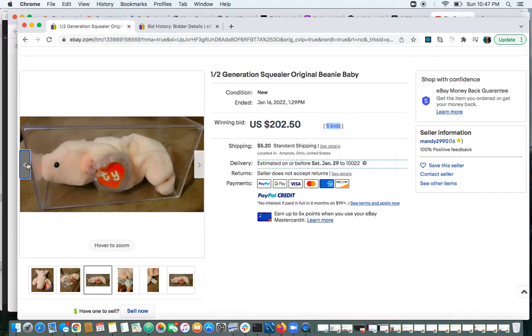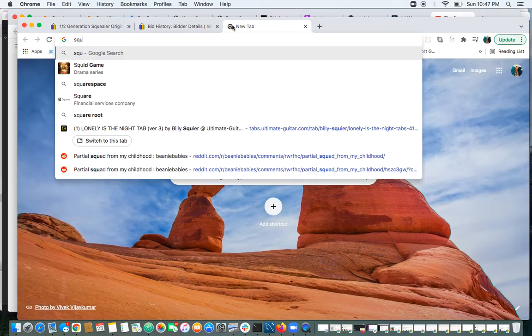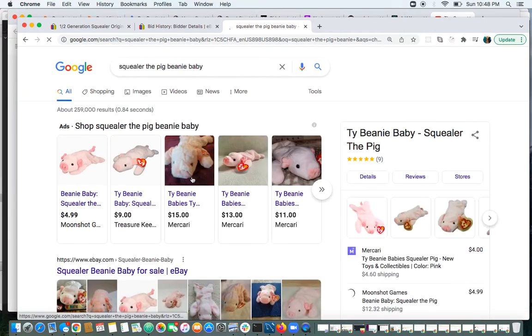So Squealer the Pig — Squealer was not a rare one, right? It was common, it was mass-produced. But I believe, was it one of the original nines? Let's take a look real quick.